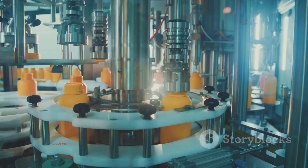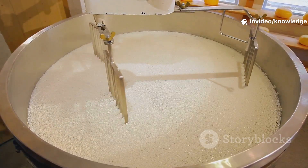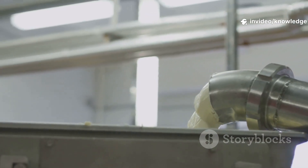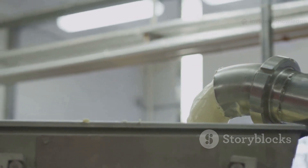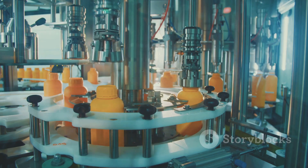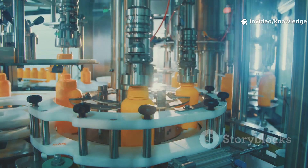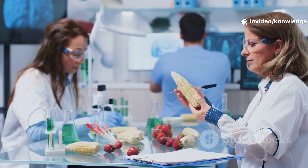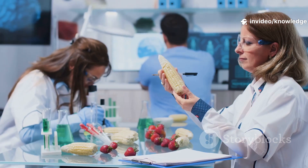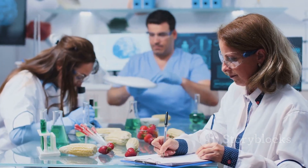Only the best make it into Hellman's — every jar is a testament to the care and expertise behind the scenes. Next, let's see how these ingredients become mayo. The transformation is both an art and a science, blending tradition with modern technology. The journey continues in the factory, where precision and innovation come together to create the perfect spread. Quality starts long before the jar — now, the science begins, ensuring every batch lives up to the Hellman's name.